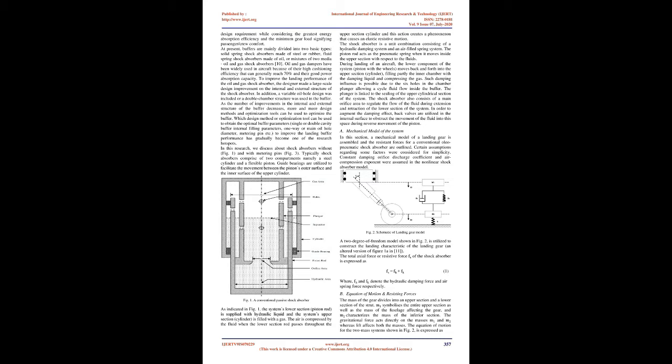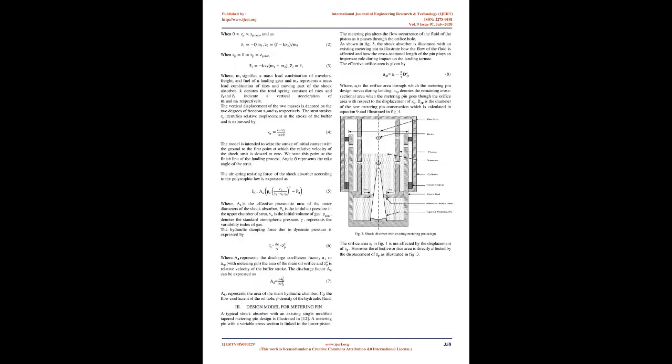At present, buffers are mainly divided into two basic types: solid spring shock absorbers made of steel or rubber, and fluid spring shock absorbers made of oil, or mixtures of two media — oil and gas shock absorbers. Oil and gas dampers have been widely used in aircraft because of their high cushioning efficiency, generally reaching 70%, and their good power absorption capacity. To improve the landing performance of the oil and gas shock absorber, designers made large-scale design improvements on the internal and external structure of the shock absorber, including a variable oil hole design or a double chamber structure.